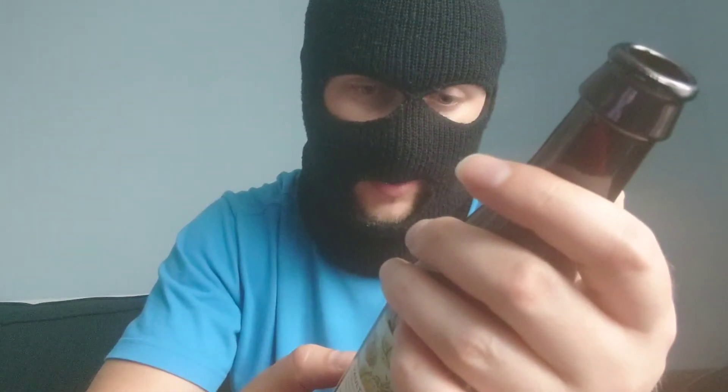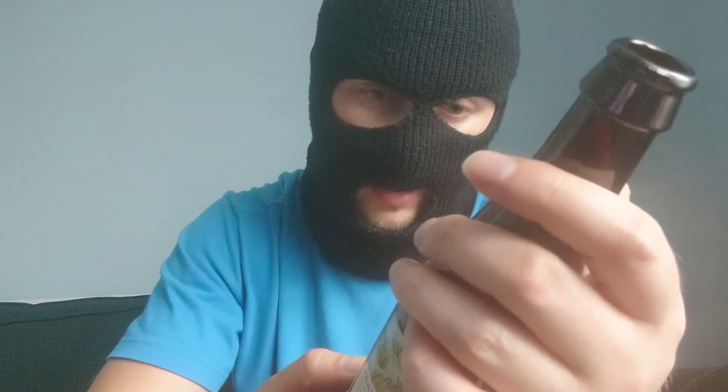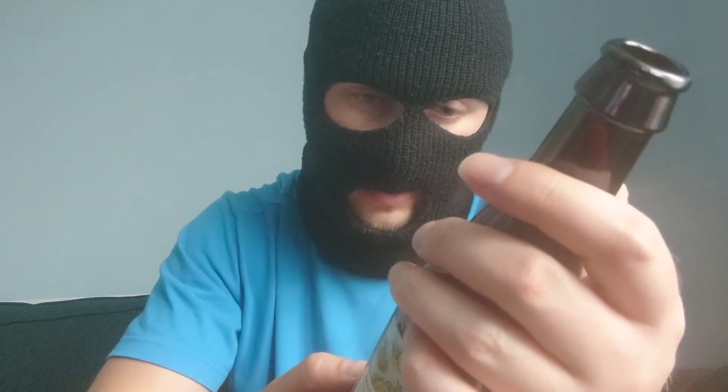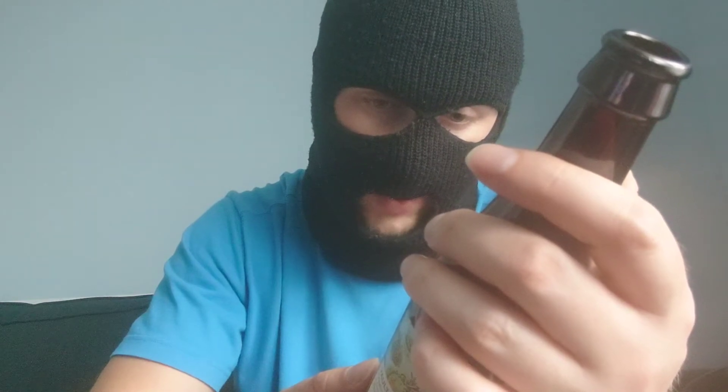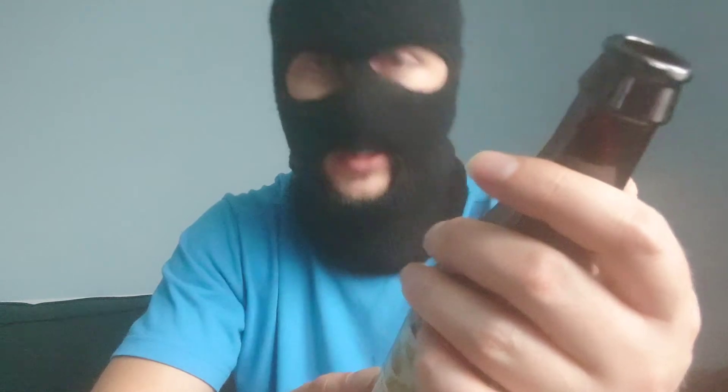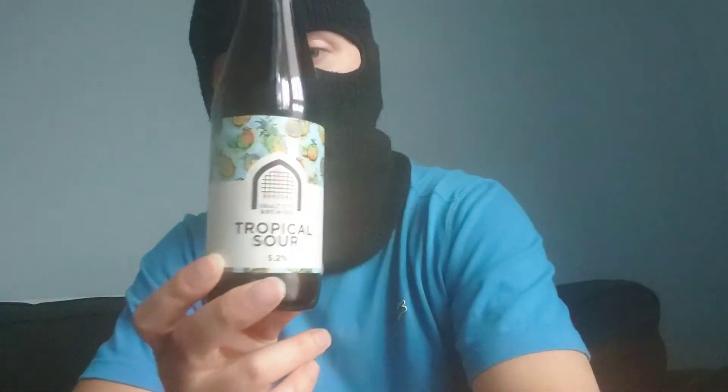Brewed in Scotland. The artwork is by someone called Alex Hovey. The ingredients are malted barley, guava, passion fruit, pineapple, wheat, oats, hops and yeast. This is a 330ml can.